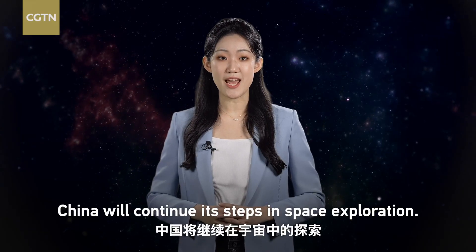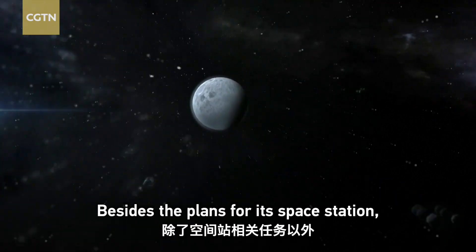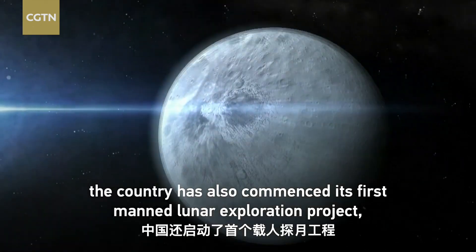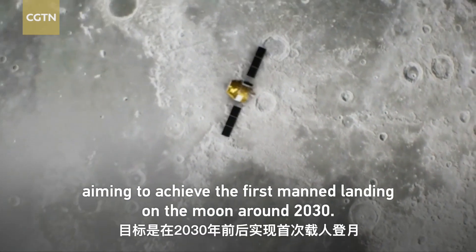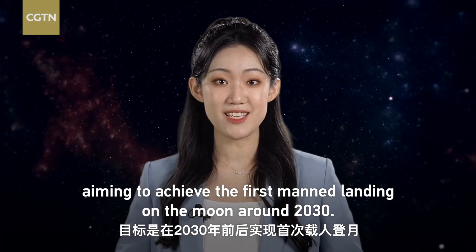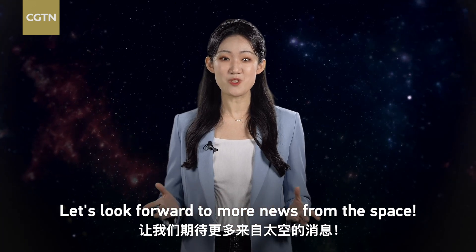China will continue its steps in space exploration. Besides the plans for its space station, the country has also commenced its first manned lunar exploration project, aiming to achieve the first manned landing on the moon around 2030. Let's look forward to more news from space.